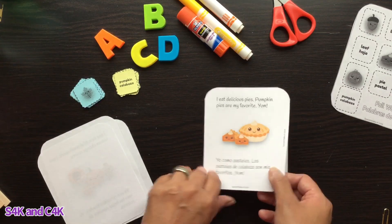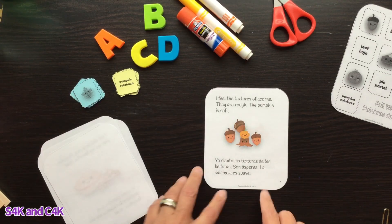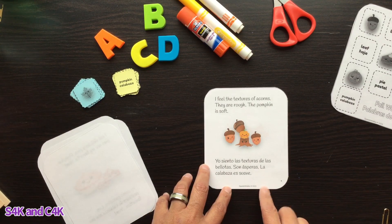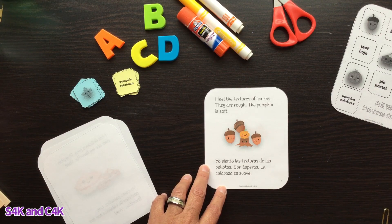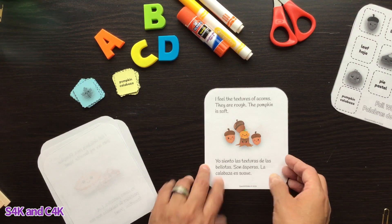I feel the textures of acorns — they are rough. The pumpkin is soft. Yo siento las texturas de las bellotas, son ásperas. La calabaza es suave.